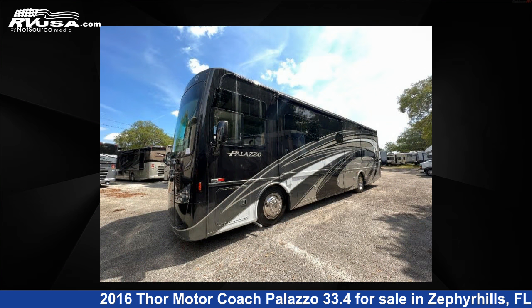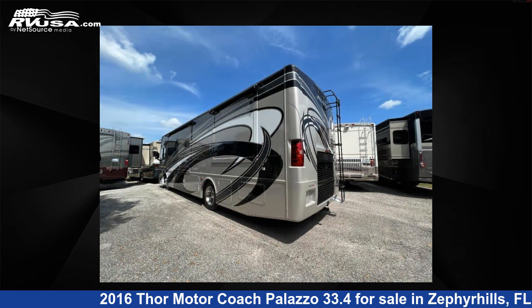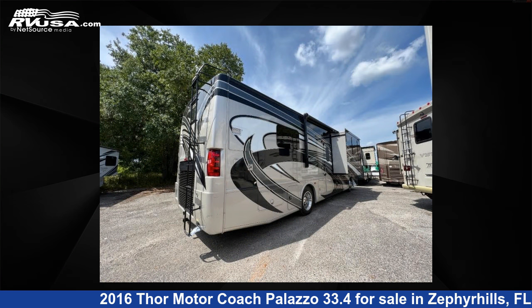This used Thor Motor Coach features three slide-outs, sleeps 7, and has 95-gallons freshwater capacity. The floorplan layout of this Class A features bunk-over-cab and rear bedroom.